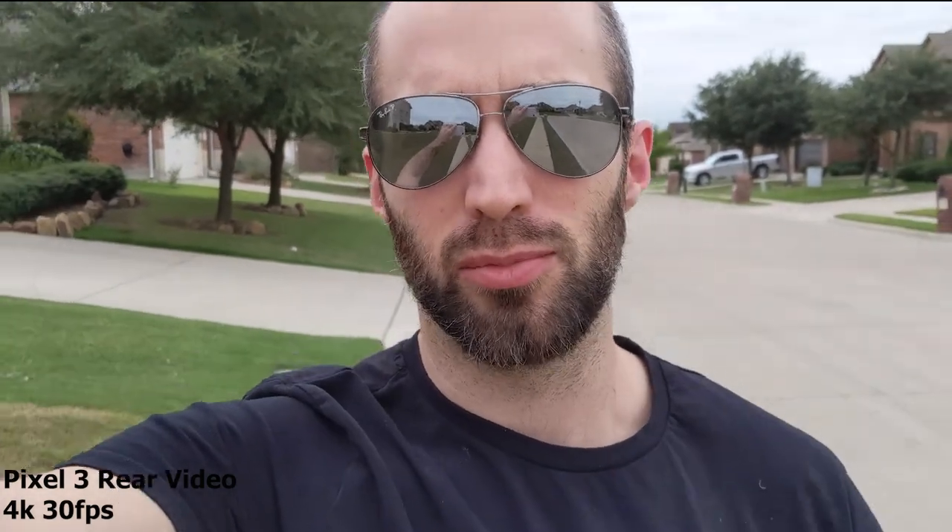Now we're walking down the street again, this time at 4K, 30 frames per second on the rear camera. It's still a cloudy day — same day, same time. I just flipped the camera around and now I'm recording at 4K, 30 fps on the rear camera. Hopefully it's pretty stabilized. I just wanted to show you guys what it looks like.